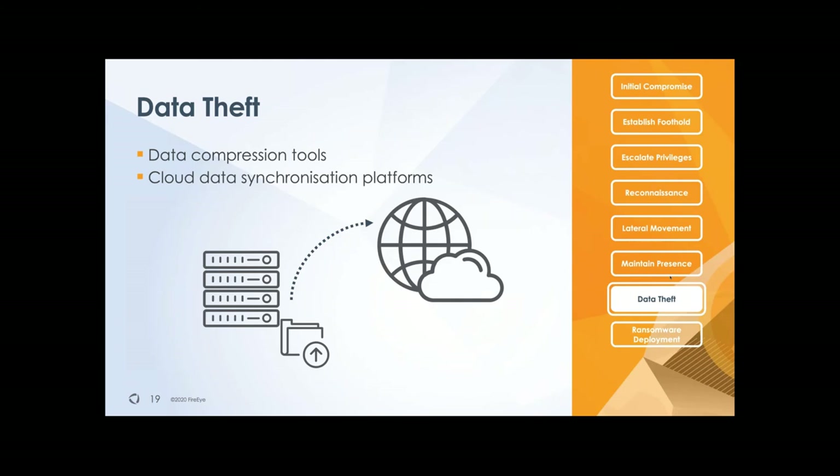Traditional methods used by APT-style actors include compressing files, searching for file extensions, and putting them in RAR or ZIP files. But ransomware operators — specifically some REvil operators — are using cloud services like Mega.nz or pCloud. They install a synchronization tool on your workstations or servers and ensure that everything on that system is being uploaded to these external services. They do that obviously before they deploy the ransomware, to make sure they have access to that data before they actually start encrypting it.